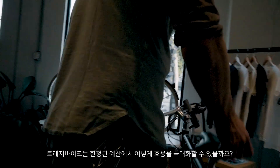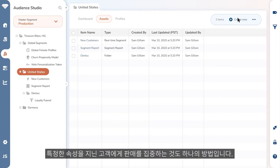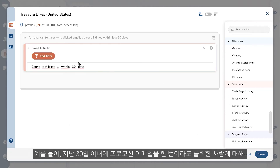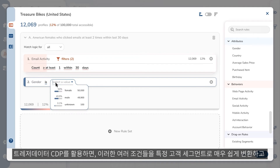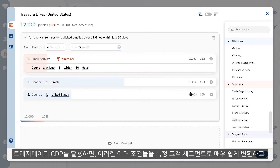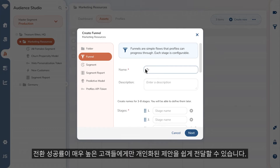How could TreasureBikes make the most of their limited marketing budget? One tactic could be to upsell only to a specific demographic of customers who clicked on a promotional email at least once within the last 30 days, with a coupon towards another purchase. TreasureData makes it extremely easy to convert this criteria into specific customer segments, enabling marketers to deliver a very specific offer to only those customers with the highest probability of success.